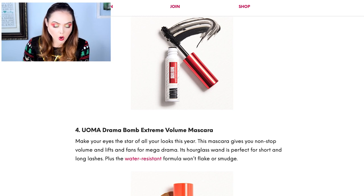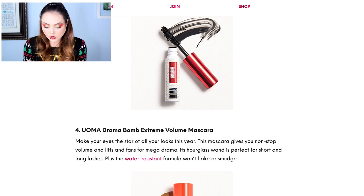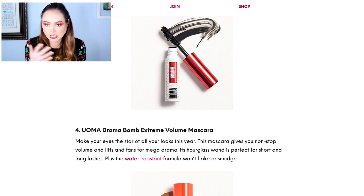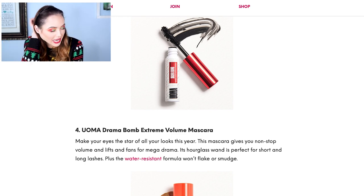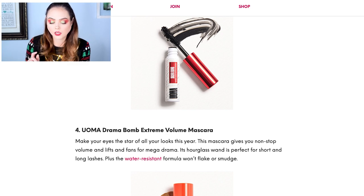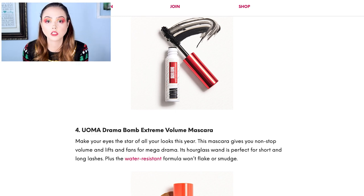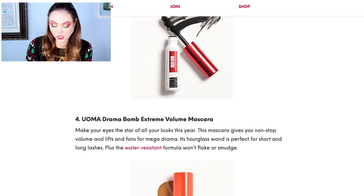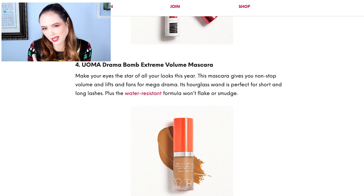Next we have the Uoma Drama Bomb Extreme Volume Mascara. I'm not really a big fan of getting mascaras — I will use them, I always do, but I just don't really care about getting them because I have so many. That said, I have recently purchased some Uoma products in an Ulta haul that should be showing up in the next day or two, so I'm actually excited to try the brand. But the mascara itself — I'm kind of like whatever about it.